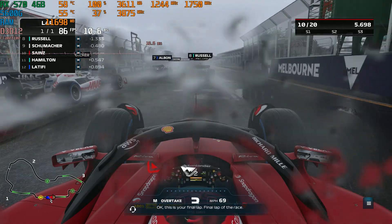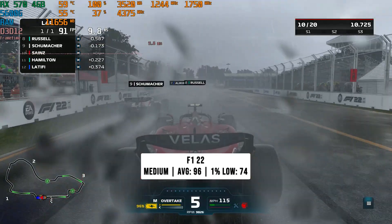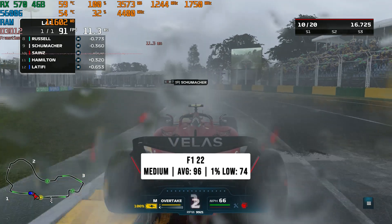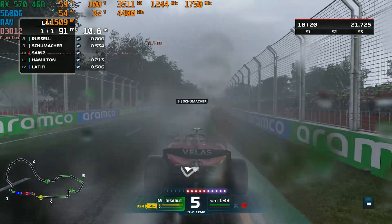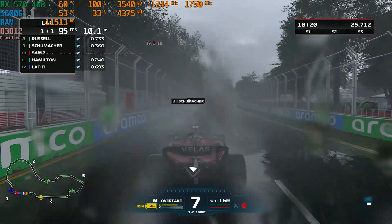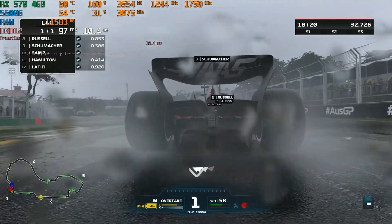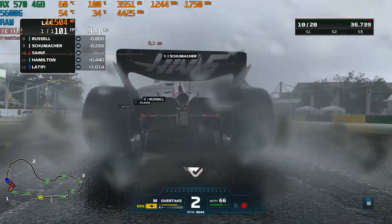First game up is F1 22 and in my usual wet Australian benchmark we set the settings to the medium preset, as F1 is a game where you want a lot of frame rate. There was quite a bit of frame rate here — 96 FPS on average with 74 FPS for the 1% low. We're using around 3.7 gigs of VRAM but there were no stutters, so these are the settings I'd recommend for F1 22.